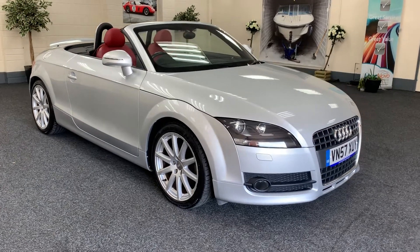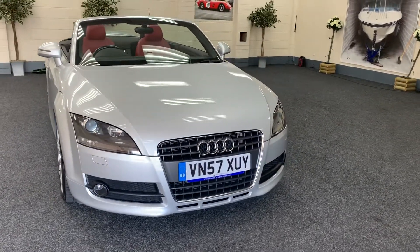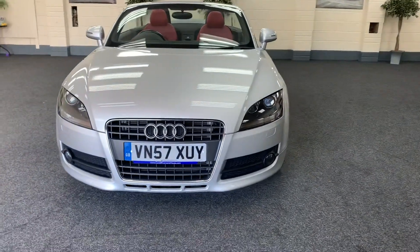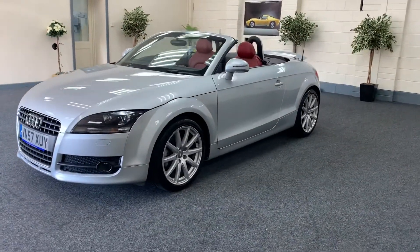You have a 2007 on a 57 plate. This is an Audi TT, the 2.0-litre 200-brake horsepower TFSI. It's finished in metallic silver with contrasting full red leather interior — a lovely, lovely colour combination.